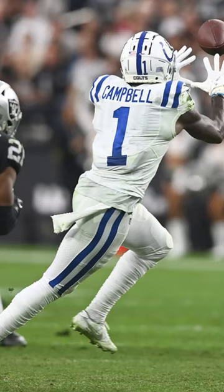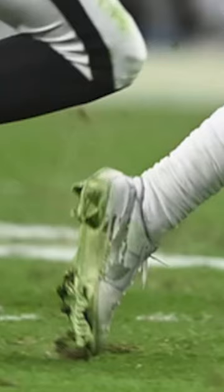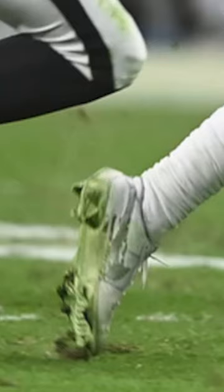Coming in at number 2, we have Paris Campbell of the Indianapolis Colts. Campbell, like Watson, wore a pair of Nike Air Force 1 Off-Whites. But he had these ones in an all-white colorway, which was perfect for the Colts' white-out uniforms.